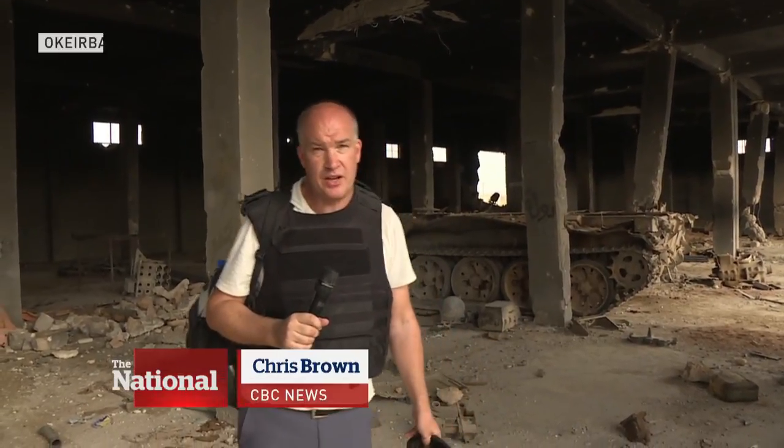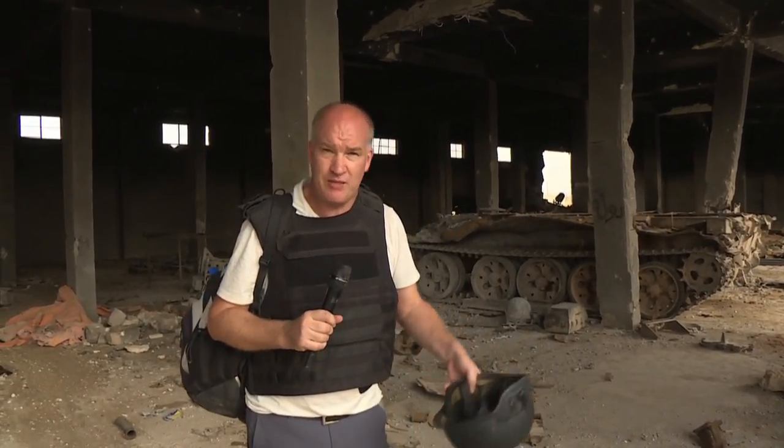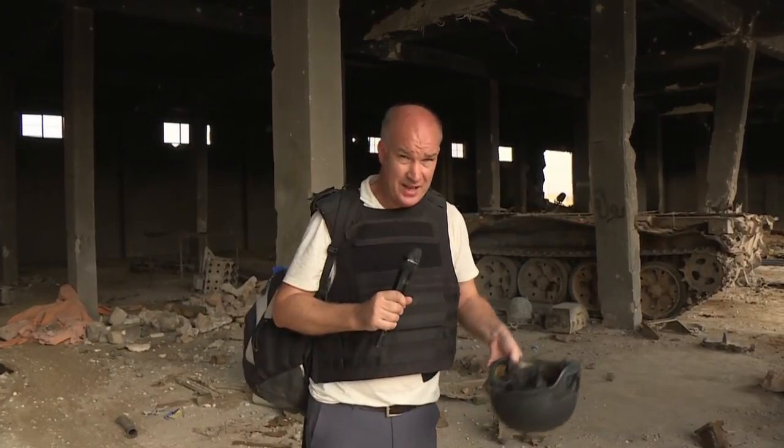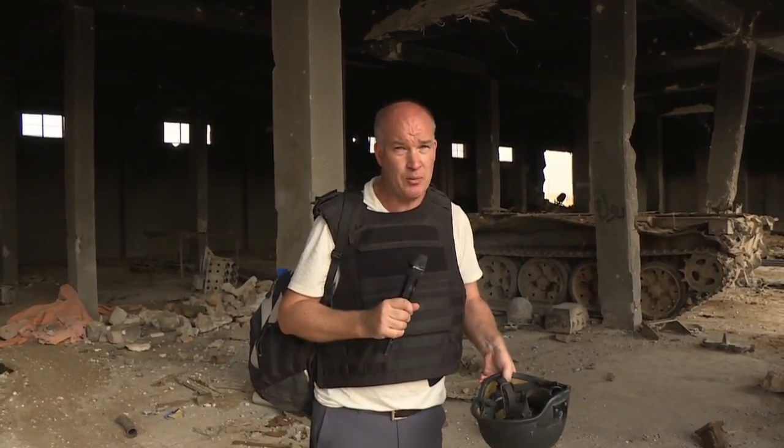We're right in the middle of Syria. Russia's military has taken us far out into the desert, at least a four-hour trip by convoy. They brought us to a recently liberated town called Akrabat and showed us something quite remarkable.